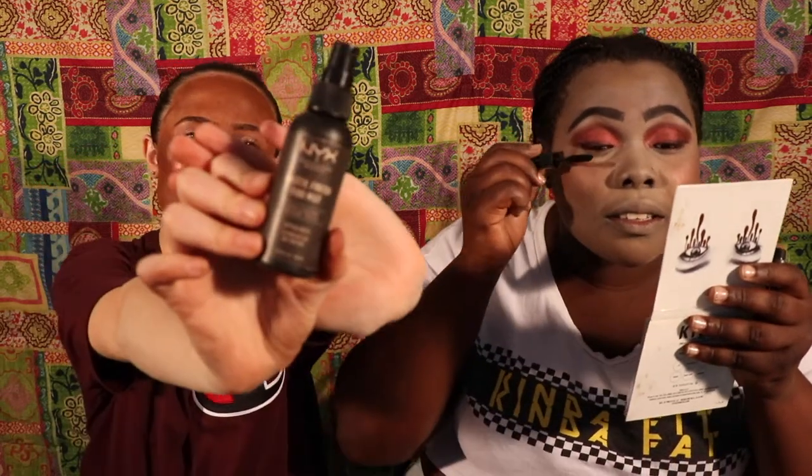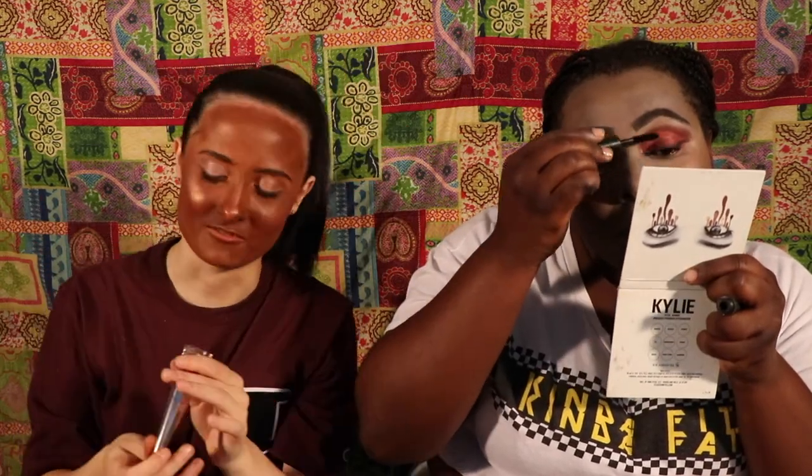And then setting spray and then lipstick. Shailene uses NYX matte finish. So refreshing — I feel like my face is stinging right now. For the lips I'm gonna use the Fenty Beauty — I used this before, it's really good — Uncensored. Wow. Amazing.